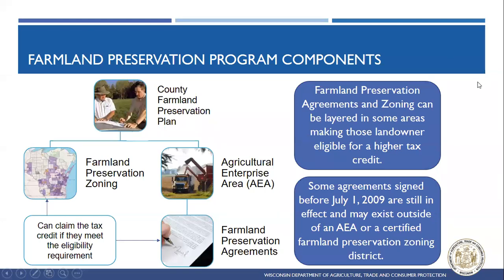Just to talk a little bit about the Farmland Preservation Program, it all starts with the county Farmland Preservation Plan. This is the plan that really sets up how the program is going to be administered in the county and where the program can be located within the county. These are done at the county level with local input, so if you have towns that have comprehensive plans, you'd want to take those into consideration.